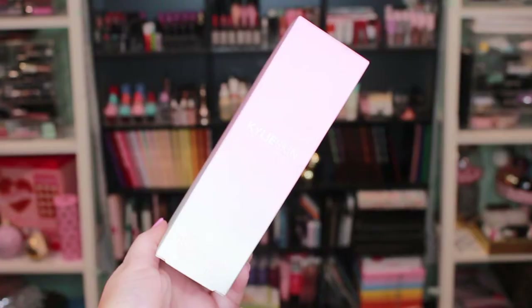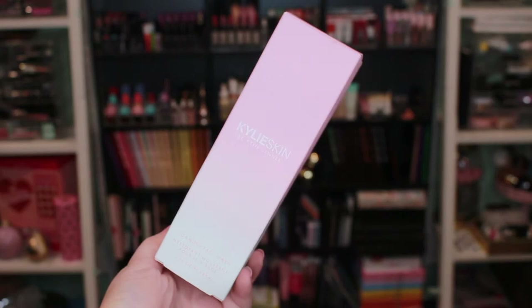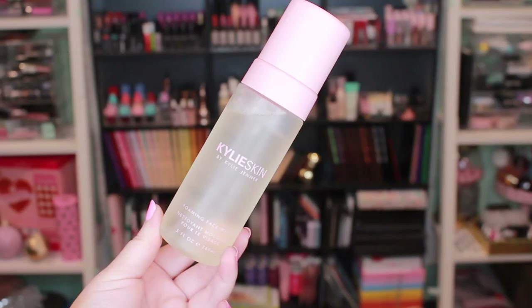I'll quickly go through all the products I got in my June BoxyLuxe box. The theme was 'The Oasis' and I got variation number three. The first thing I got was the Kylie Skin by Kylie Jenner foaming face wash, which retails for $24. I feel like I just got another foaming face wash in the box before this.